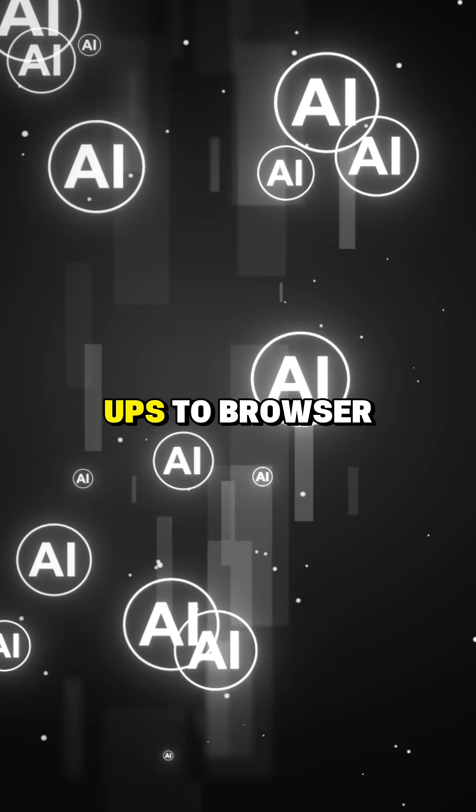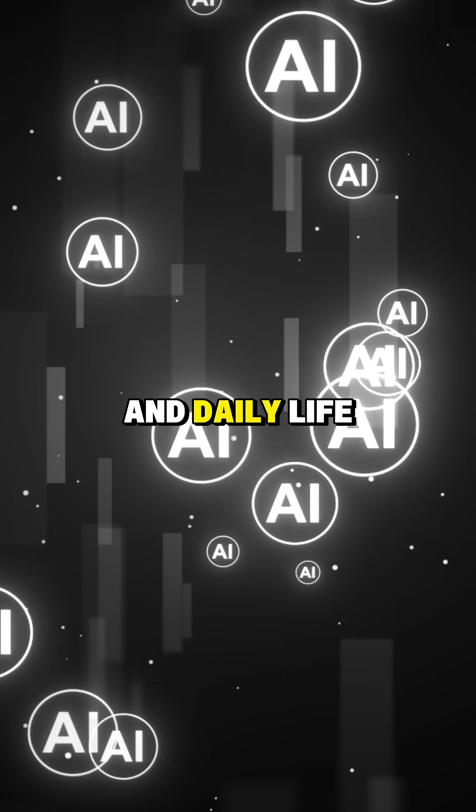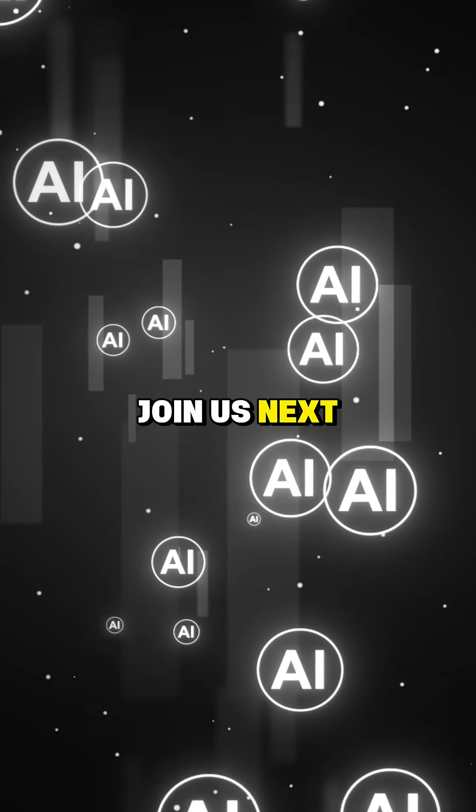What a week! From chip power-ups to browser AI, the pace is relentless. AI is reshaping industries and daily life before our eyes. Join us next week for more.